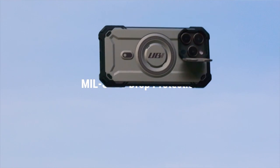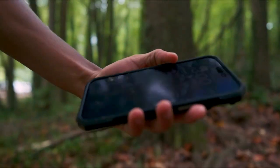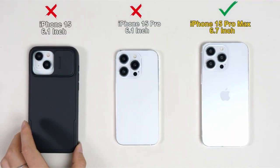One of the most vulnerable areas of the iPhone 15 Pro Max is its camera module, which houses multiple lenses and sensors. Investing in a case with a built-in camera cover is a wise decision to safeguard both your phone and its camera capabilities.